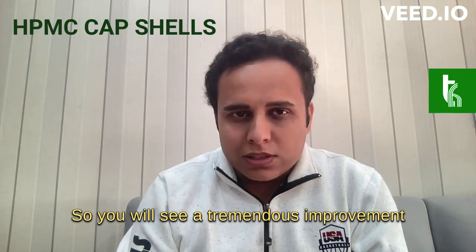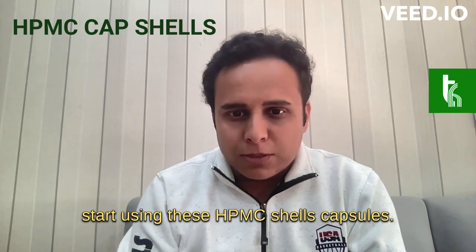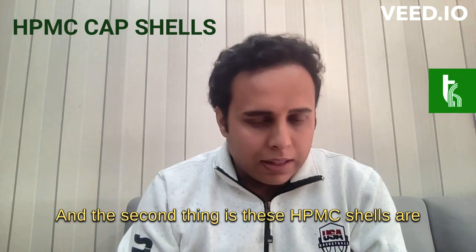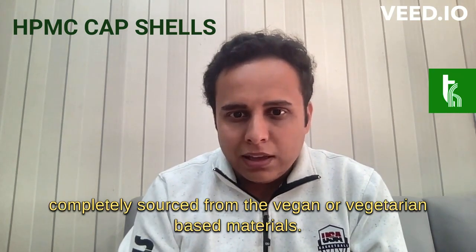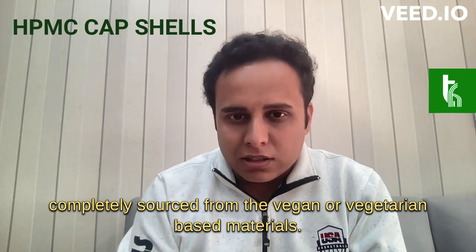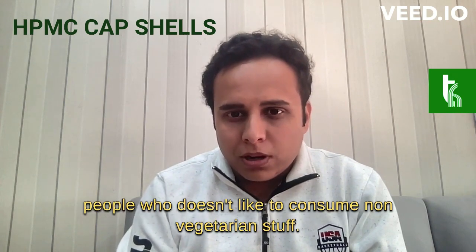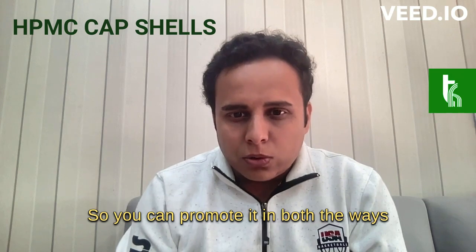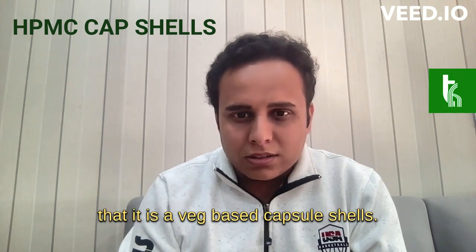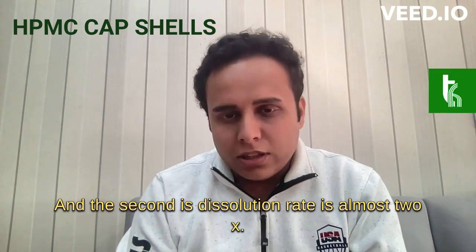You will see a tremendous improvement in the results of itraconazole once you start using these HPMC capsules. Additionally, these HPMC shells are completely sourced from vegan or vegetarian-based materials, so it is safe for people who do not consume non-vegetarian products. You can promote it in both ways: it is a veg-based capsule shell, and the dissolution rate is almost 2x.